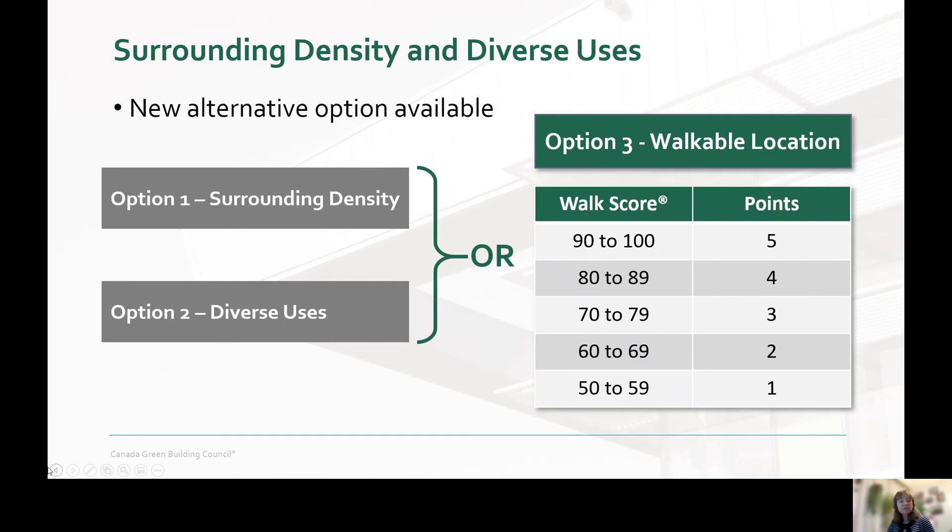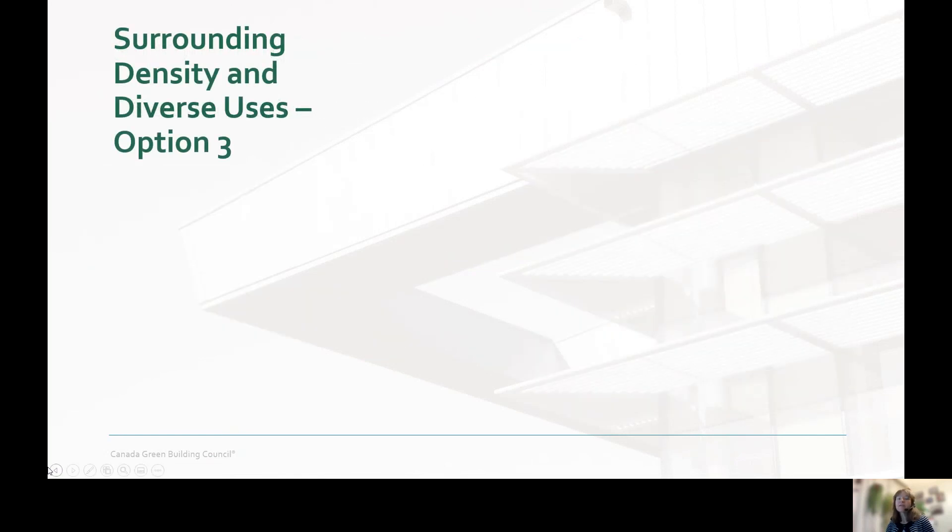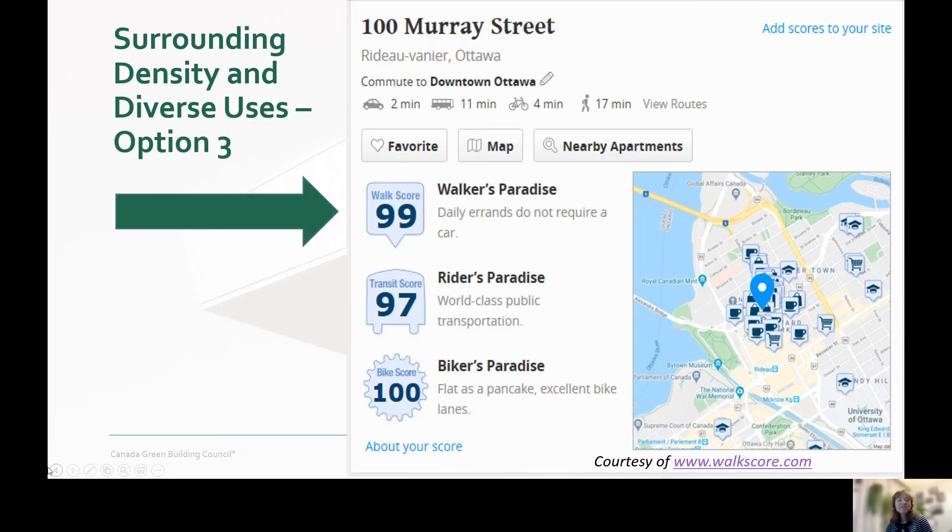Walk Score is a real estate tool that assigns a score based on the walkability of a location. So just how easy is it to use Walk Score? You can literally get a walk score with one click. With almost no effort at all, we could demonstrate that our Ottawa office is in fact in what they call a walker's paradise, with a Walk Score of 99, which would earn us all the points available for this credit.